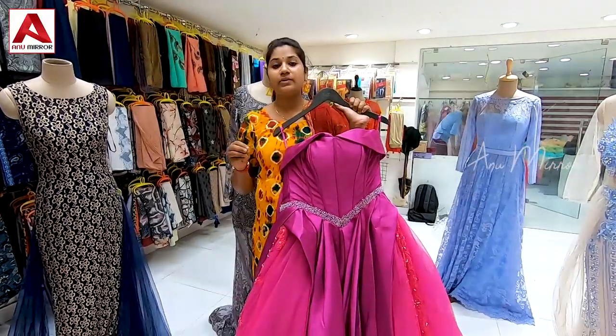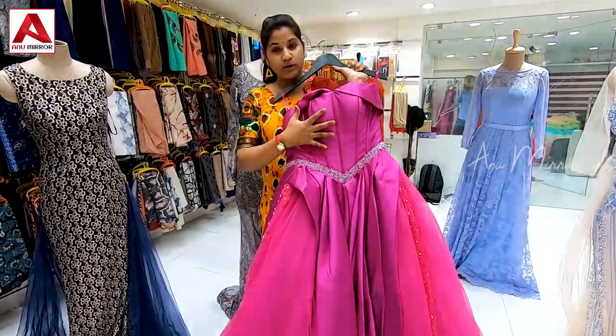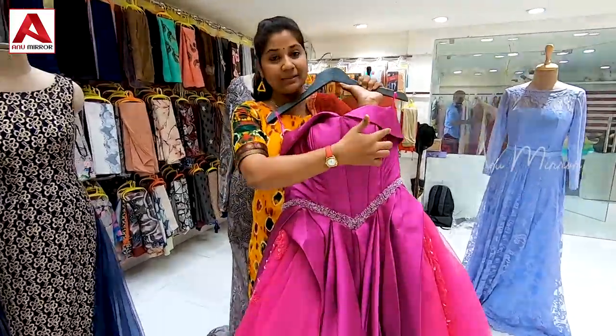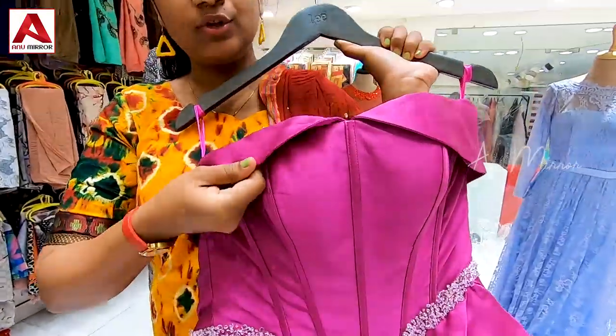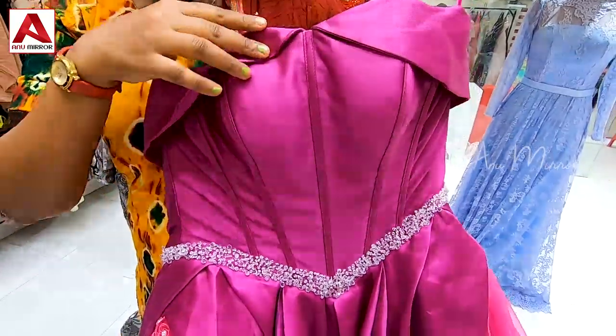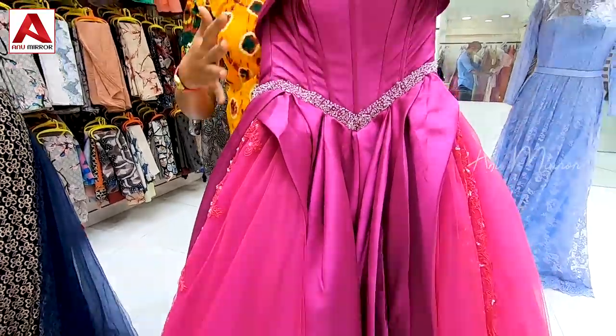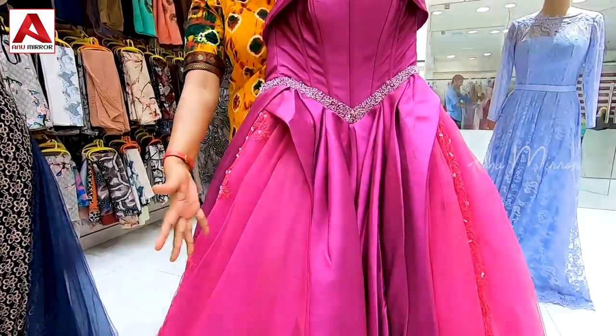The next collection is in the 10,500 range. This is a long frock with sleeves and it is an off-shoulder gown. It has a padded front view with a ribbon cut. This is a very cute frock for occasion or party wear — in a pink-purple shade.